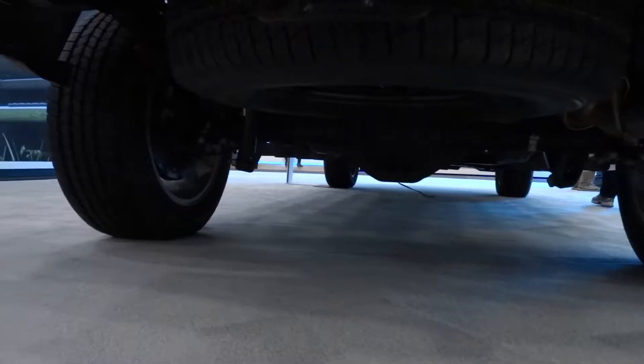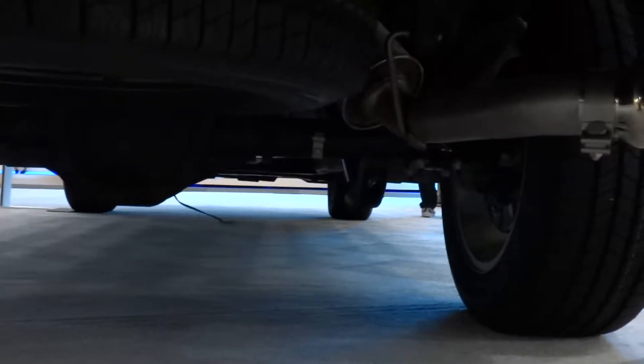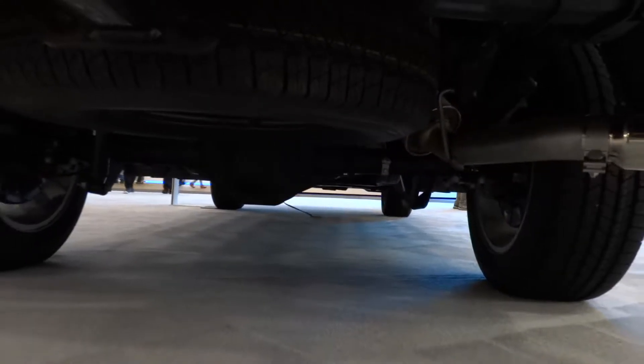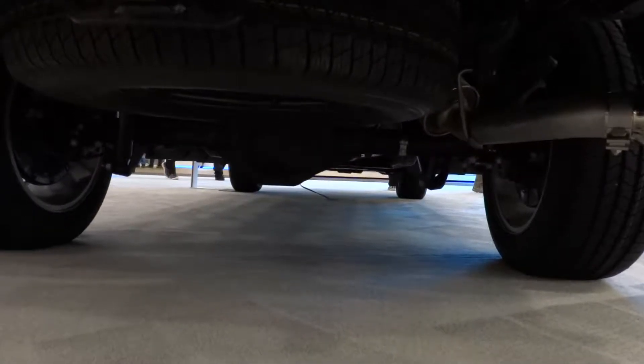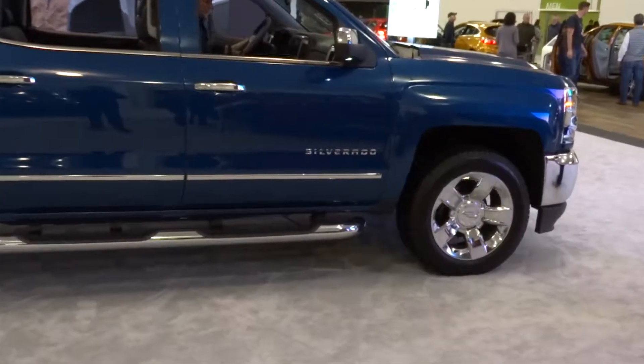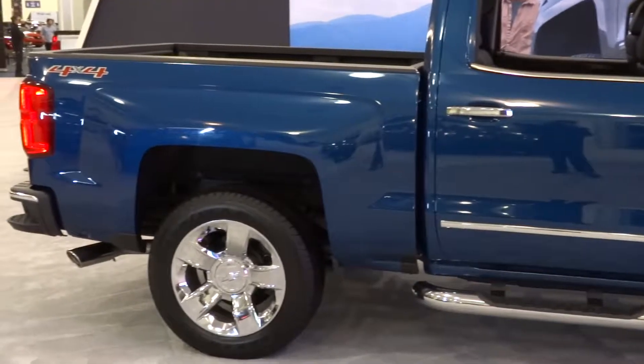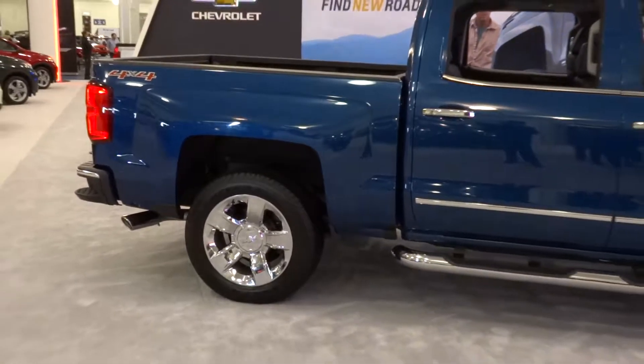The Silverado 1500 comes with an independent short and long arm front suspension with a rigid axle leaf rear suspension, front and rear anti-roll bars, coil springs, and gas pressurized shock absorbers. Overall length is 230 inches with a width of 80 inches and a height of 74 inches on a 143.5-inch wheelbase.